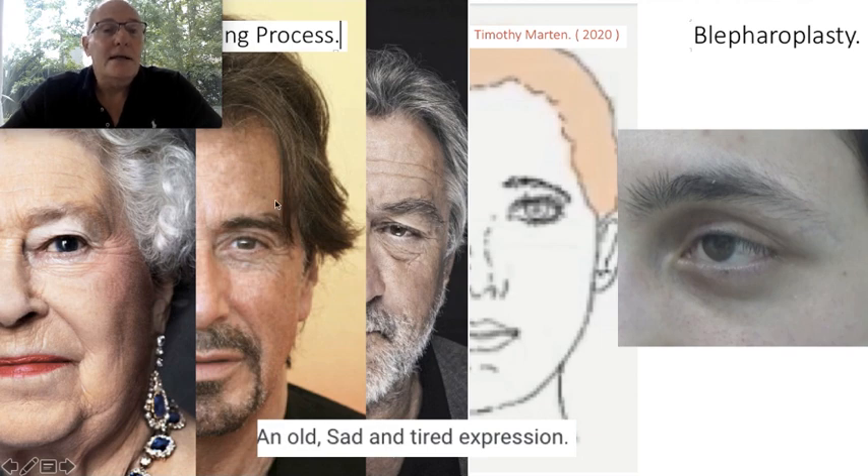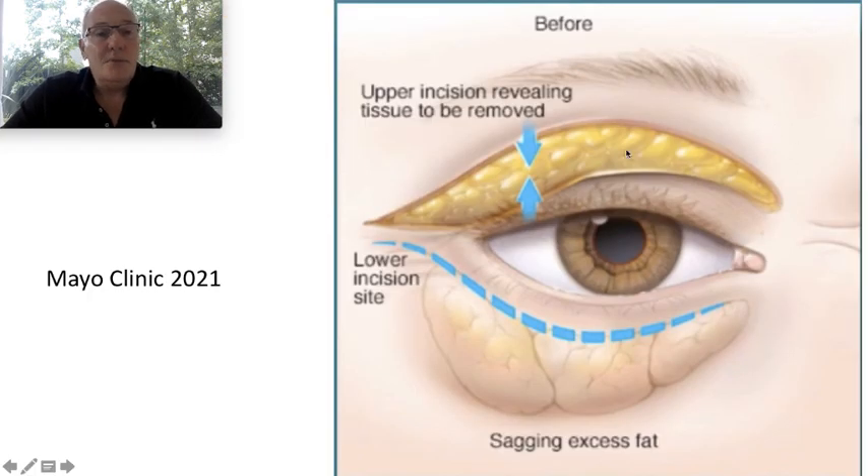Even with conventional blepharoplasty, the same thing happens as in the aging process, because conventional blepharoplasty removes not only the apparent eyelid skin but also eyebrow skin. This resection pulls down the entire eyebrow. More importantly, it affects the tail — because here there is less resection toward the head, but here it is pulling down the body and the tail.